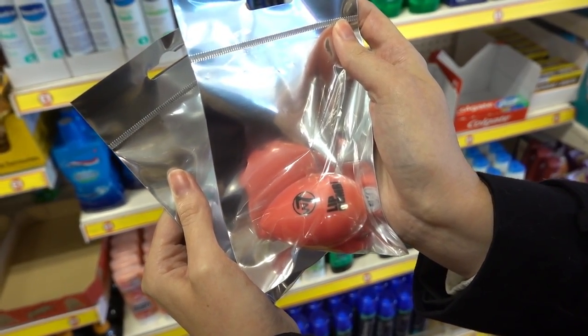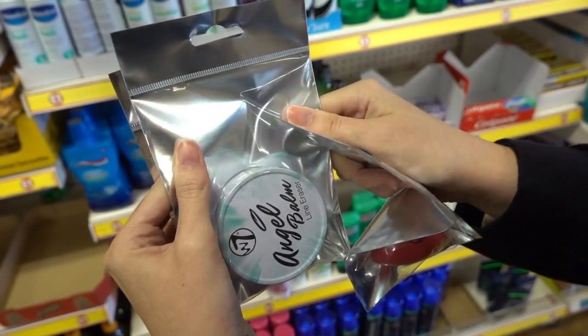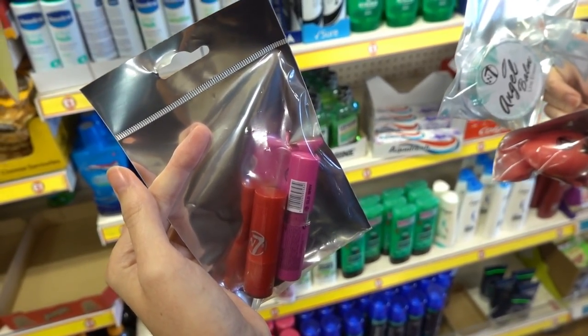Never bought a TIGI product in Poundland before, but they have Catwalk Curl Lotion. There's also a selection of W7 Cosmetics — they have Lip Balm, Angel Balm, and two different lipsticks.